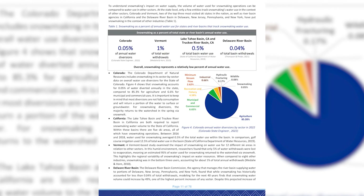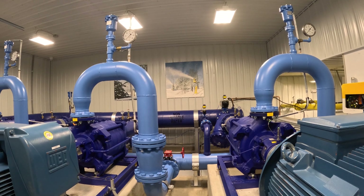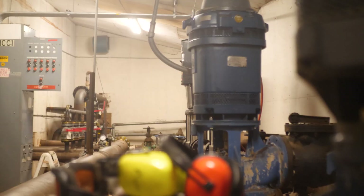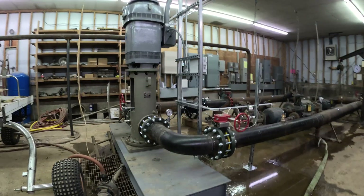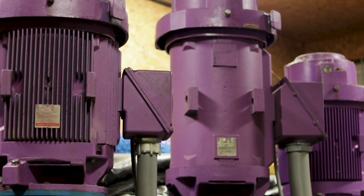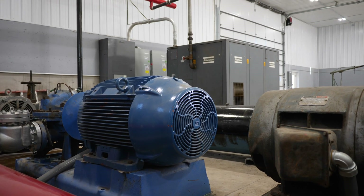Speaking of sustainability, there are plenty of things to discuss when it comes to snowmaking and sustainability, so if you'd like to see a video on that, hit the like button and let me know in the comments. But now that we have this water, we have to move it up the hill to our snowmaking machines under pressure. The pressure required varies from machine to machine and area to area, ranging from 100 PSI to over 1,000 PSI in larger systems. Regarding volume, systems can range from as little as 100 gallons per minute for small tubing operations to over 15,000 gallons per minute for large ski areas.